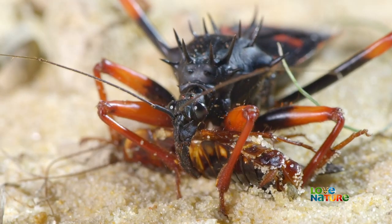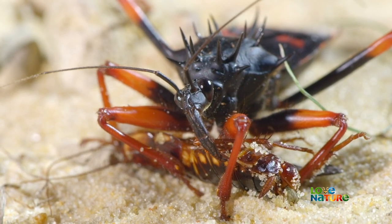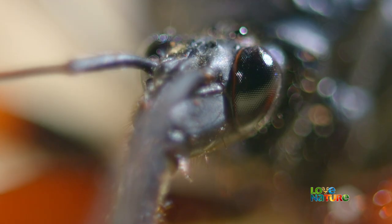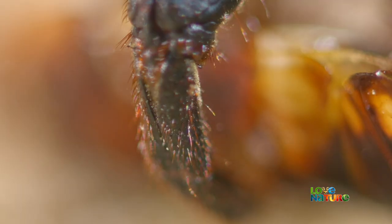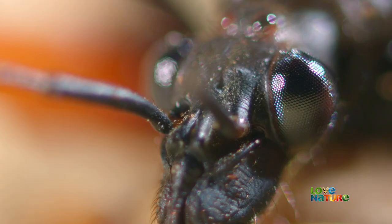The beak is hollow. When it pierces the roach's tough exoskeleton, it injects a deadly, fast-acting poison, which dissolves the prey from the inside. Then, with straw already inserted, the assassin bug slurps up the gourmet cockroach soup.